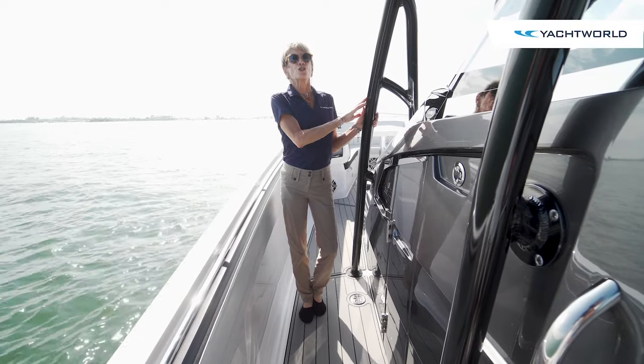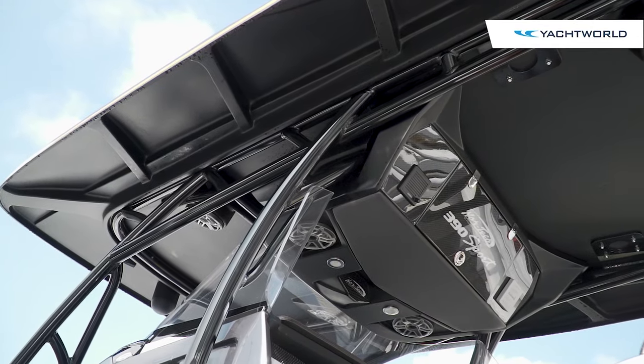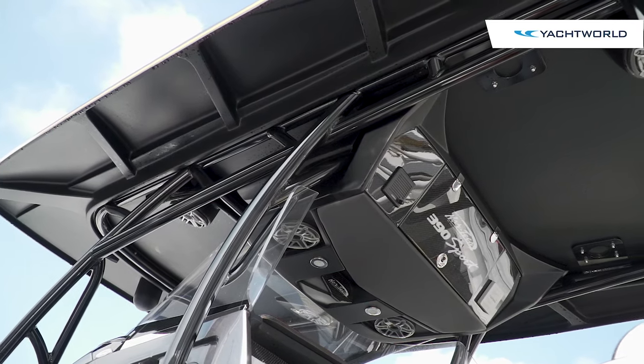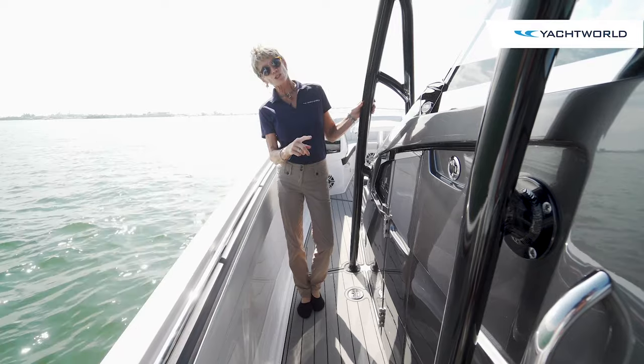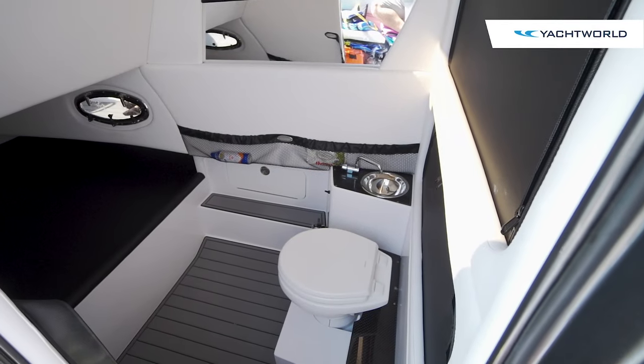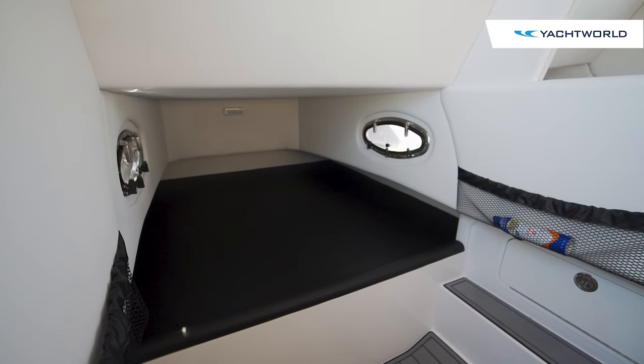Nortec adds a lot of custom metalwork to anchor the hardtop to the hull, and they also offer this as a safety hold, along with grab handles on the gunnel. To port we have a head that doubles as a small cabin, with lots of storage and places to put your water toys.